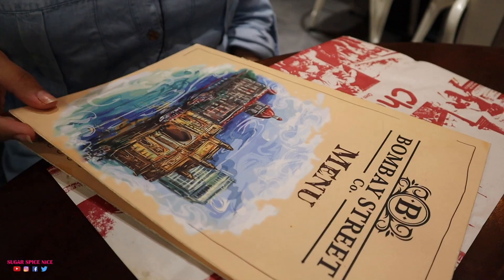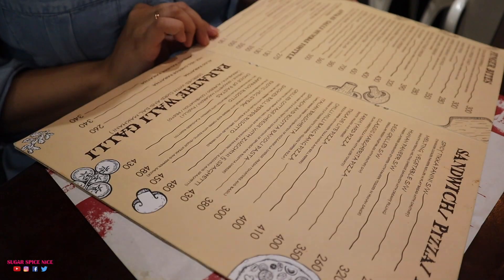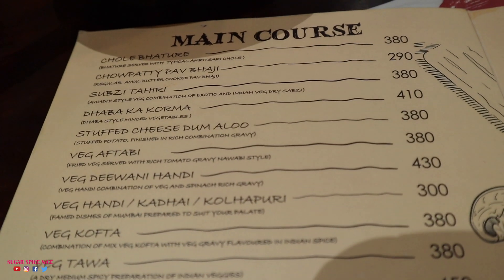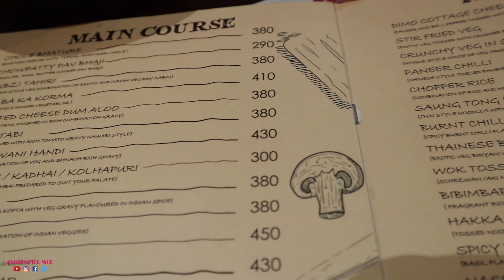The reason I booked Bombay Street Co. on the Eatigo app was because I was craving street food. Here I can see a chaat platter, pav bhaji, dosa and noodles. They also have a few main course items like roti sabzi, but I think I'm going to stick to fulfilling my street food cravings.